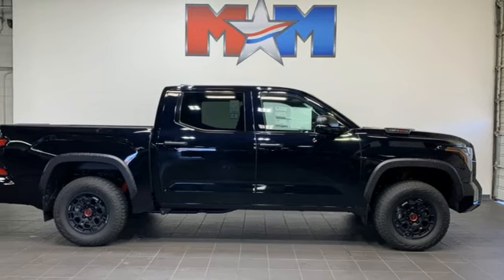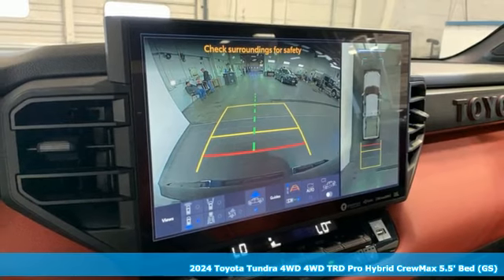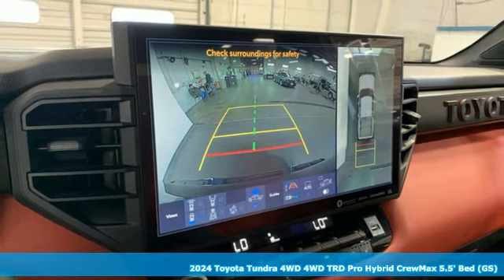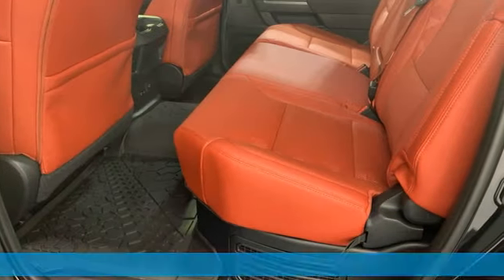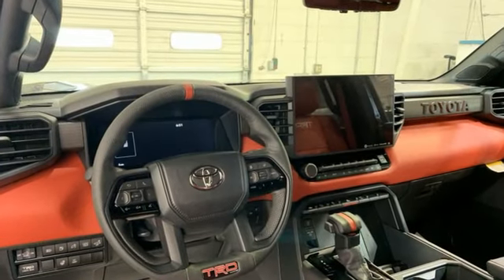It's a new 2024 Toyota Tundra 4-Wheel Drive. You need a truck that's as much of a workhorse as you are. This Tundra was built to meet life's toughest demands. It comes nicely equipped with features you'll love.